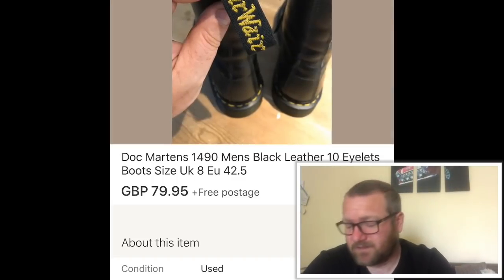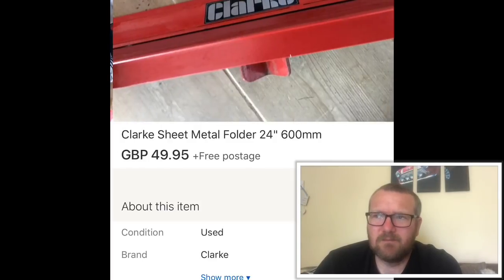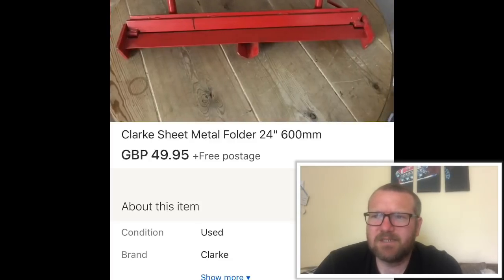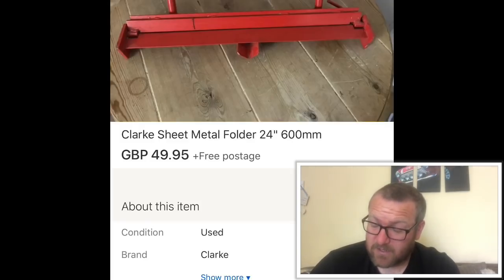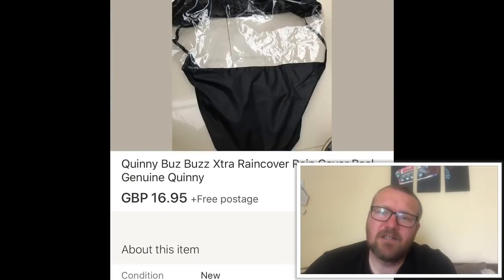This was a Clark metal folder. Paid £10 for it and got £50. A bit of a pain to post because of the size and weight — cost about £7 to post — but still made a nice healthy profit on that one.